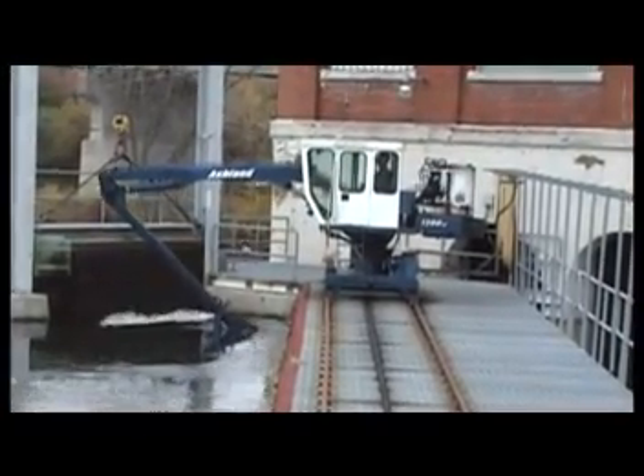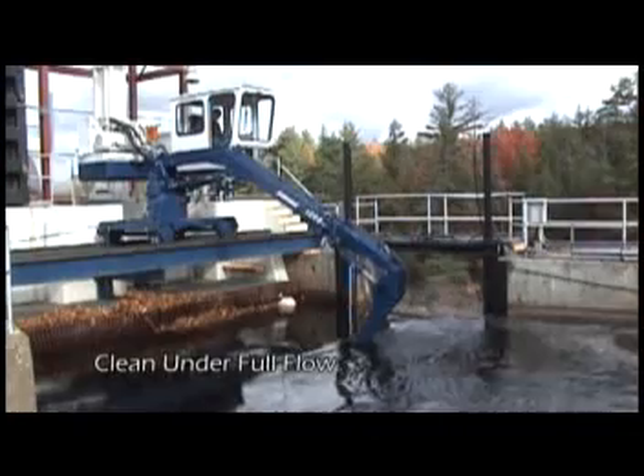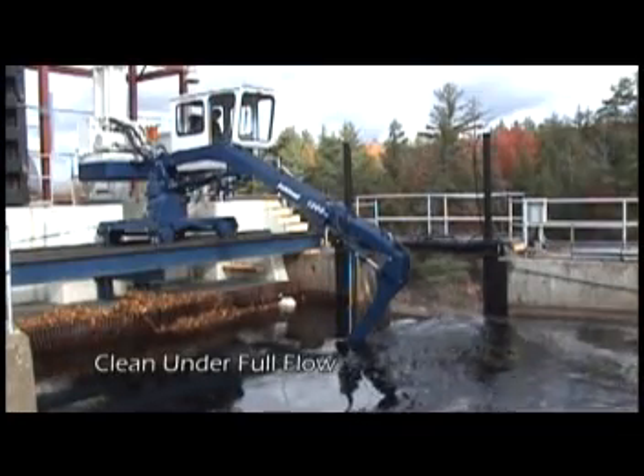First, every Ashland rake is designed to clean under full flow, which means the elimination of downtime and generation losses.